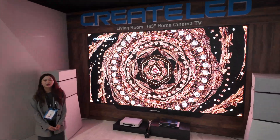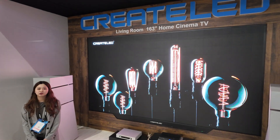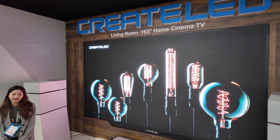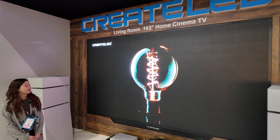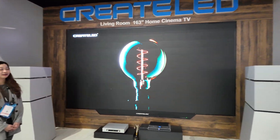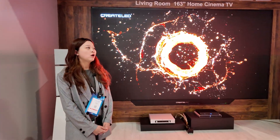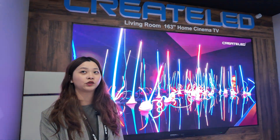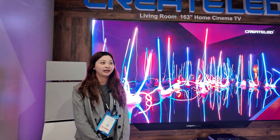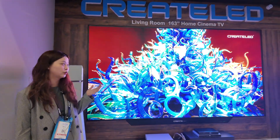Welcome to the Crilad ISE booth. It's my big pleasure to demonstrate our high technology solution to all of you. In front of you is our 163-inch living room home cinema solution. We're using high-end micro-LED technology, integrating with our own control system and color processing system inside, so that you can see the stunning effect of the screen.